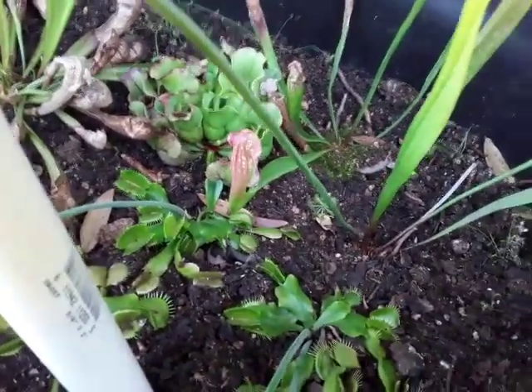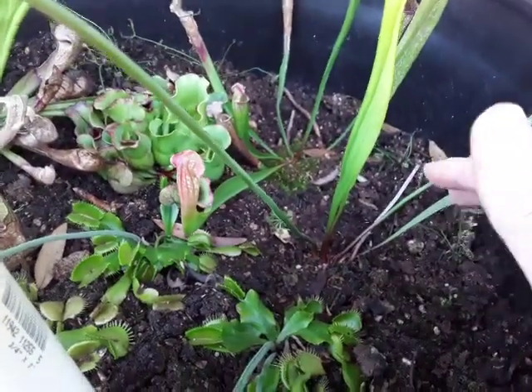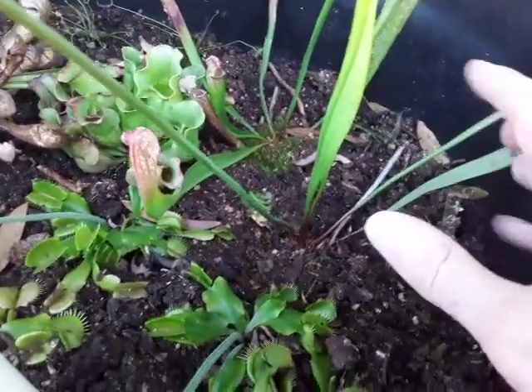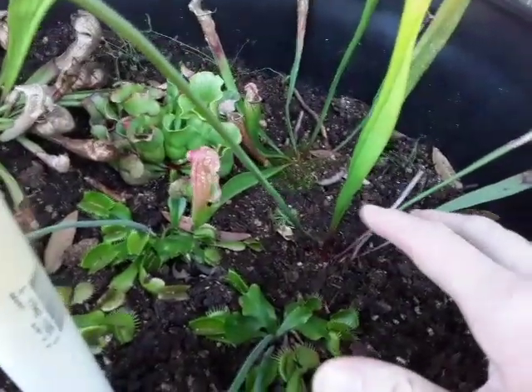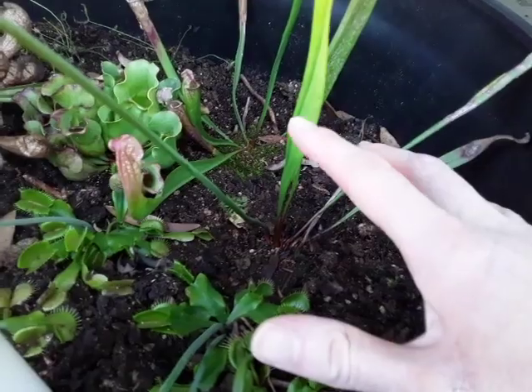You could put Drosera capensis, which is the cape sundew, or Drosera binata in here if you so desire. You can also create a water feature in here to put your temperate bladderworts in as well, for more variety. Also, depending on where you live, you can put a cobra lily, which is the Darlingtonia californica, in here as well.